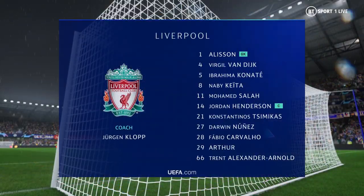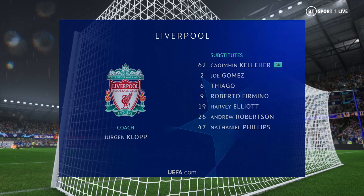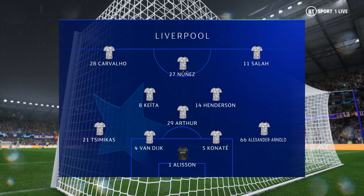The starting lineup for Liverpool: Alisson gets the nod in goal, Jordan Henderson starts with Naby Keita in central midfield, and the idea is to have just the one striker up there trying to pose problems for the opposition.